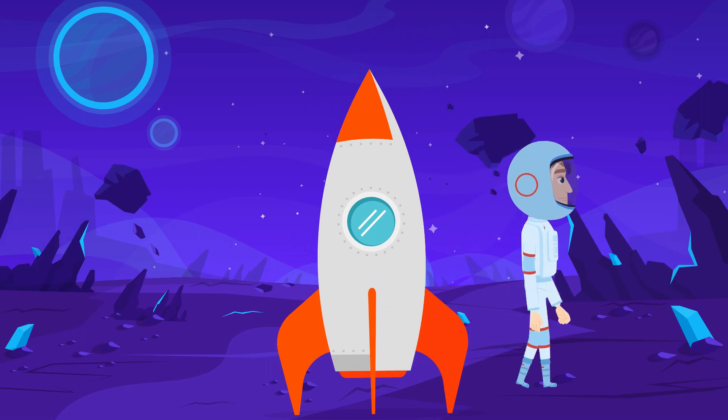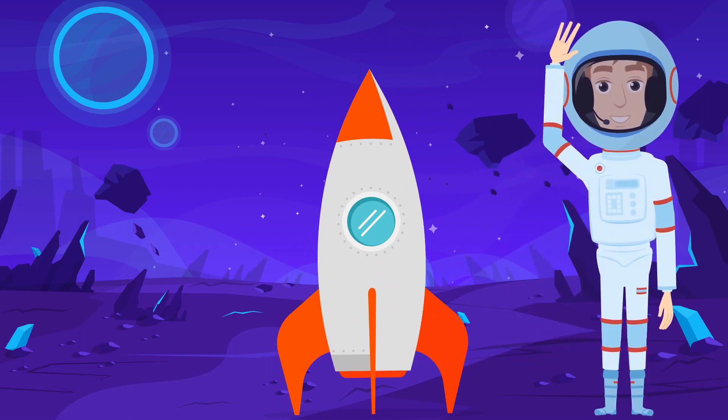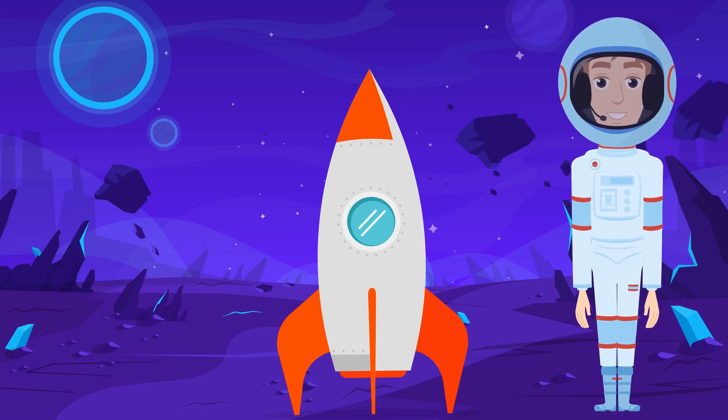Hey everybody, I'm Astronaut Andy. Do you want to go on a counting adventure through space? Come on, let's go!